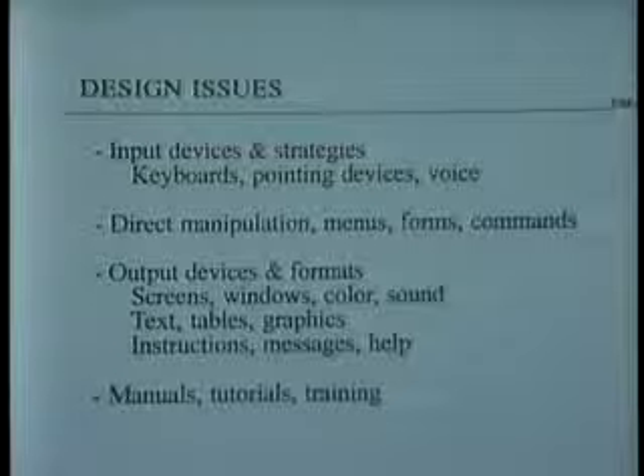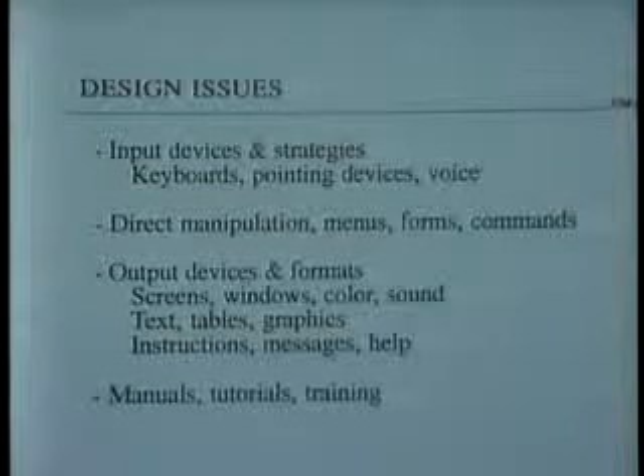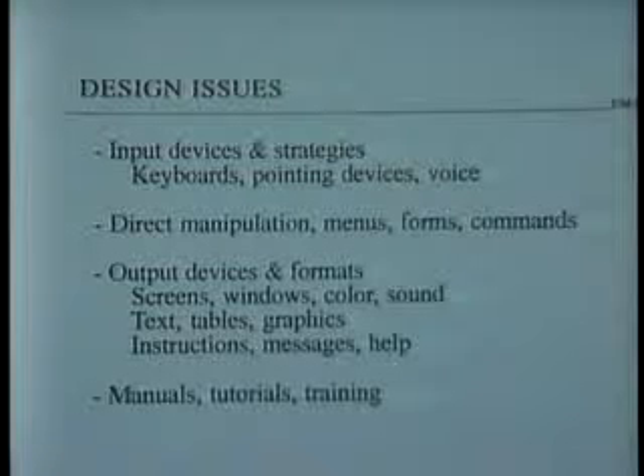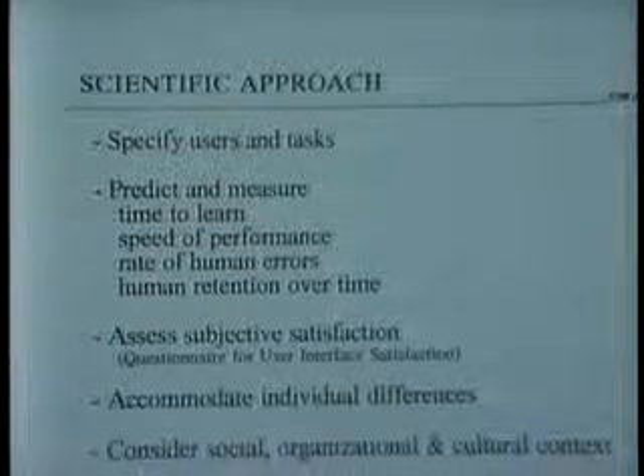Higher resolution displays with more information and more animated displays, less text on the screen, more visual displays — and again, that's a topic for our second hour. Improvements also in online help, user manuals, tutorials, and training are key. Now my emphasis over these years has been on...